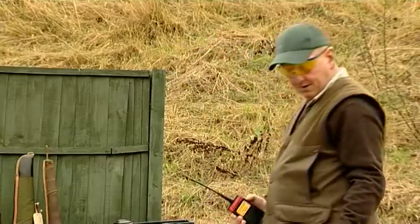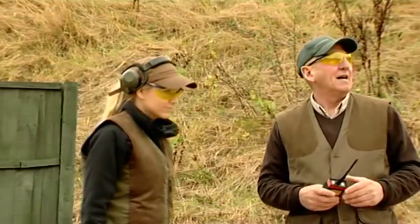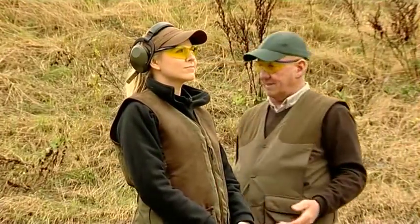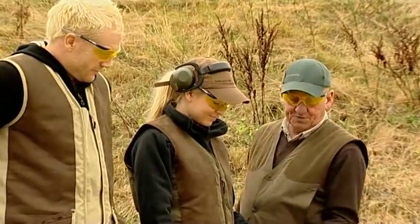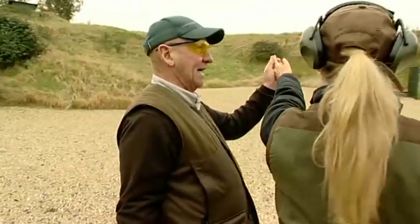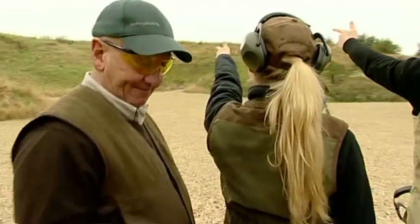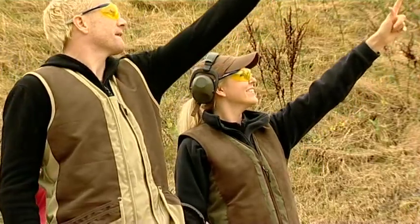Just come and stand about here and when you see that target appear, you can do it at the same time. All you're going to do is be ready with your left forefinger and point at it and keep both eyes open. Are you ready? Okay, here comes the first one. Point at it.